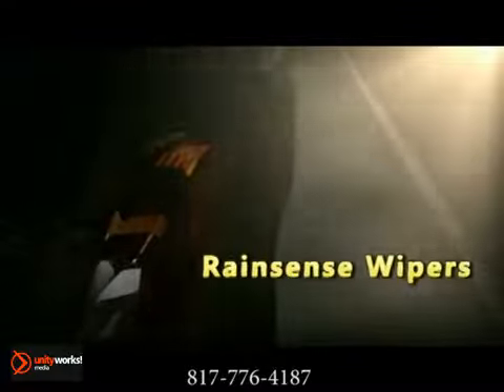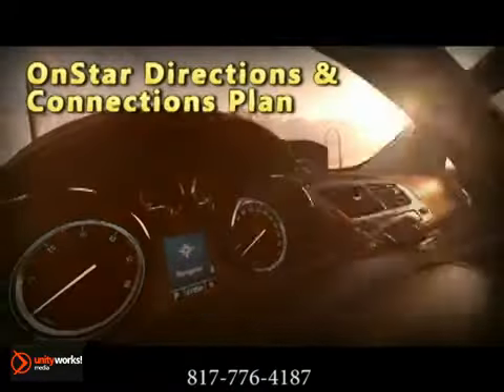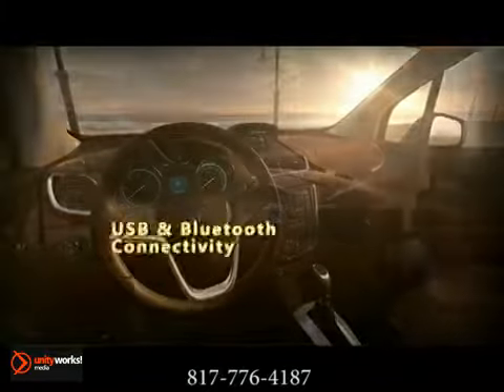The IntelliLink 2 system will leave you speechless the instant you talk to it. It's a voice-activated, color-connected infotainment system. It connects your smartphone, your Pandora, and SiriusXM stations and Stitcher Smart Radio in one 7-inch full-color screen.